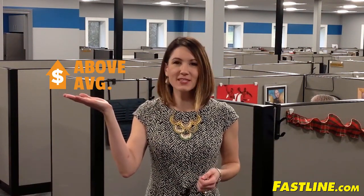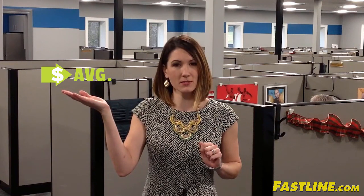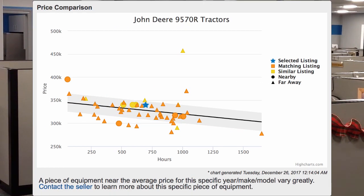When you see this icon on Fastline.com, you'll now immediately know whether this item is above, below, or right on average price. When you click the icon, you'll see a full chart comparing this to similar items.